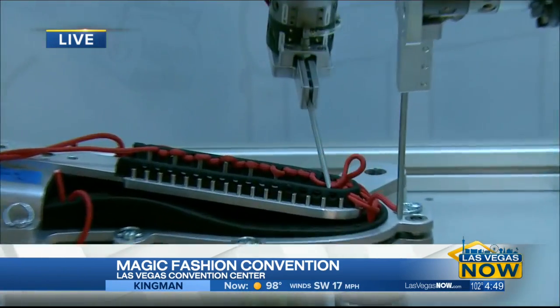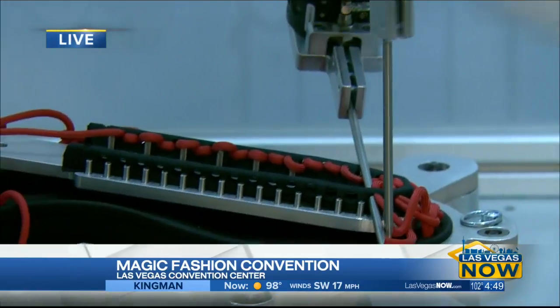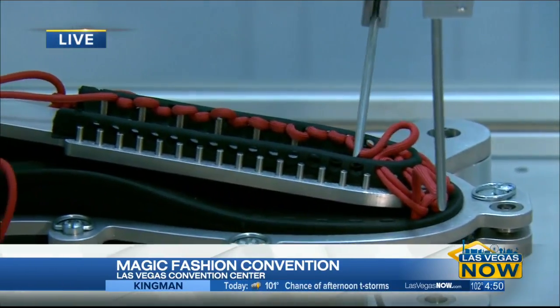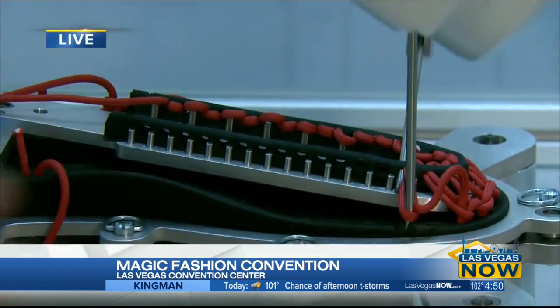I'm not going to get my hand in there because the robot is unforgiving. But this is, you know, going back 100 years ago, we had the cobbler making these shoes, and you guys now have a robot making shoes.